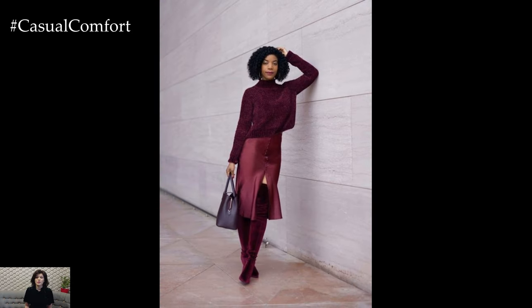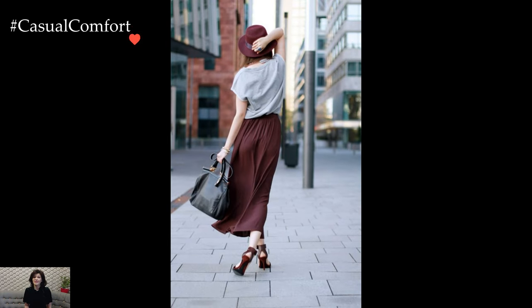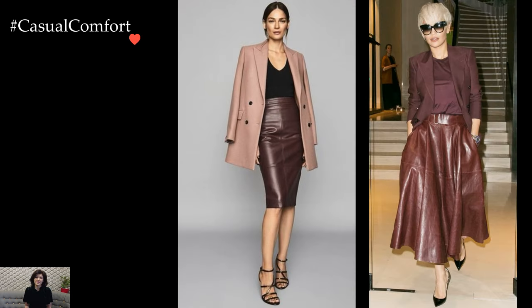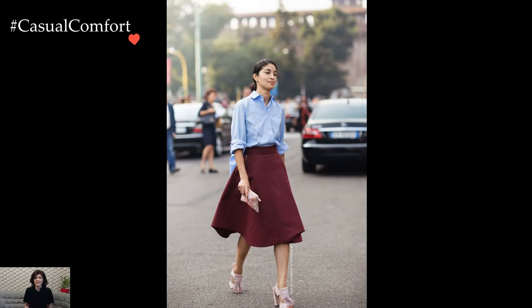Marsala also lends itself beautifully to outerwear, providing a statement piece for colder seasons. Picture a tailored Marsala coat, its rich color standing out against the winter landscape. This outer layer not only keeps you warm but also elevates your entire ensemble, whether paired with neutral tones or other jewel-toned pieces.